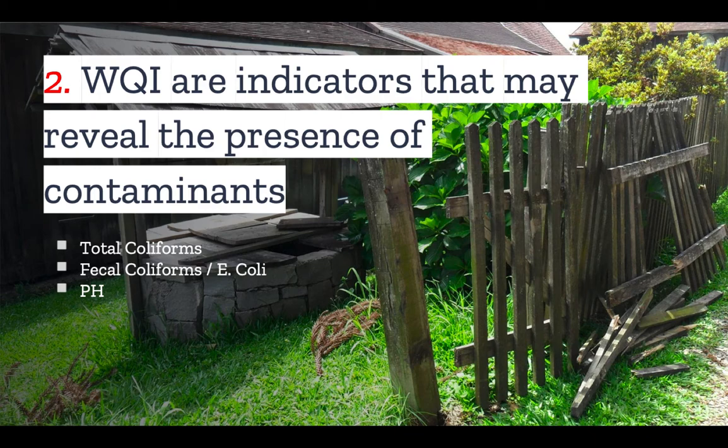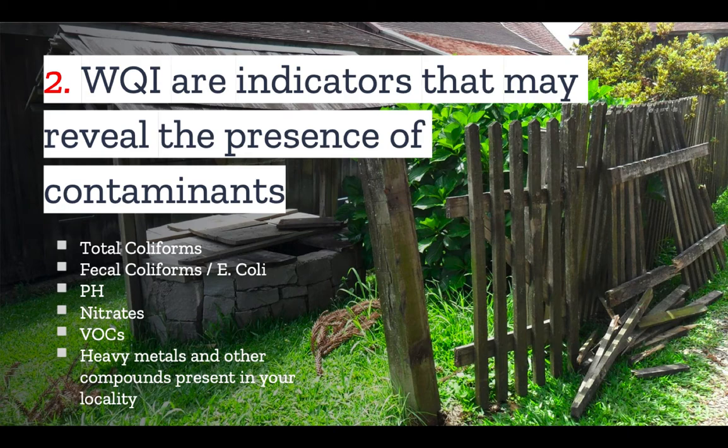In addition to water quality indicators, well testing will also directly test for certain toxic compounds, such as nitrates, VOCs, heavy metals, and a whole range of other chemical and biochemical compounds that may be present in your locality.